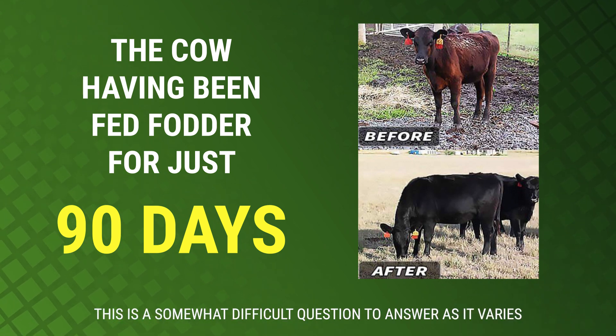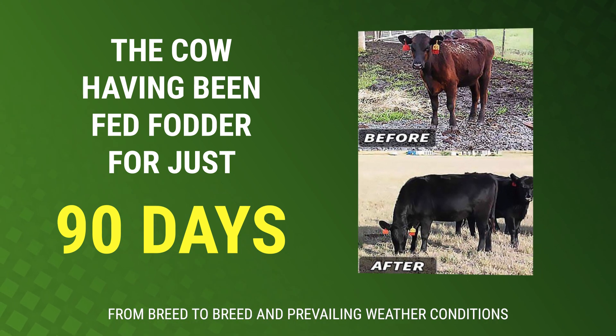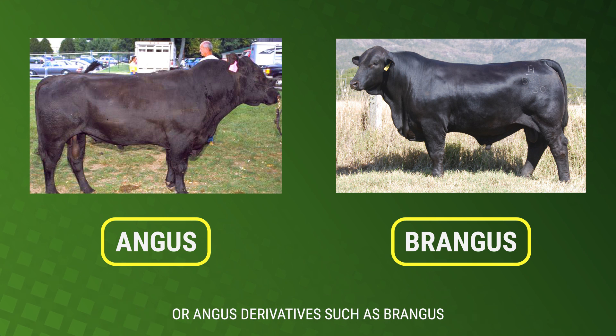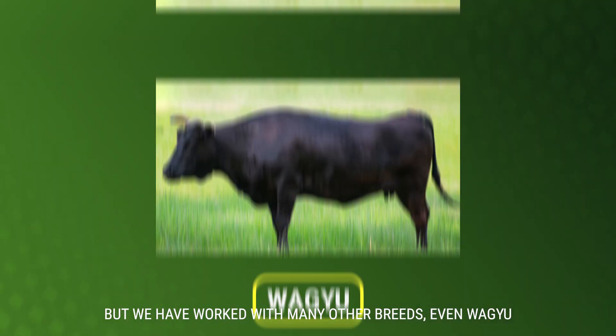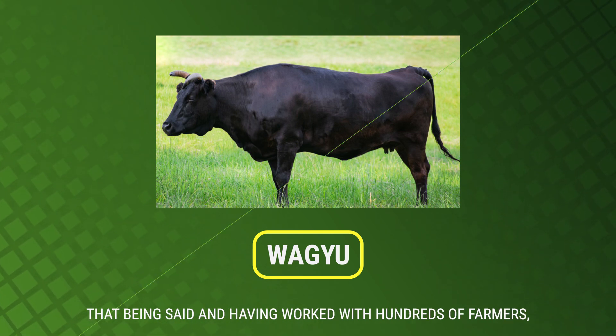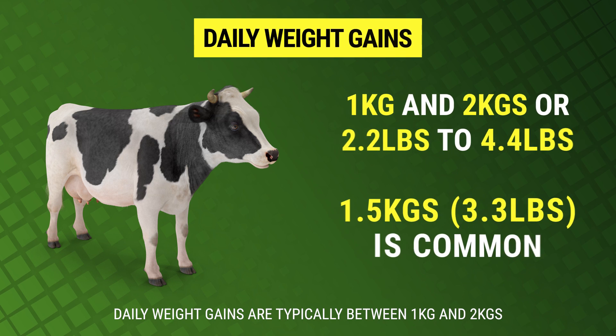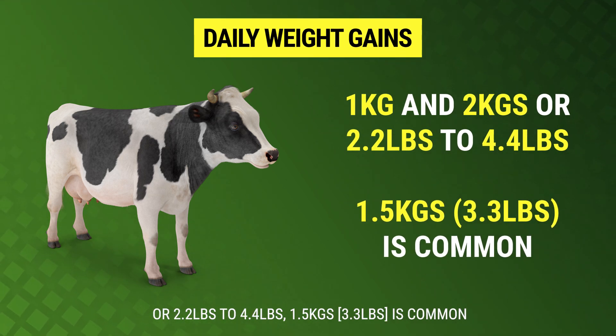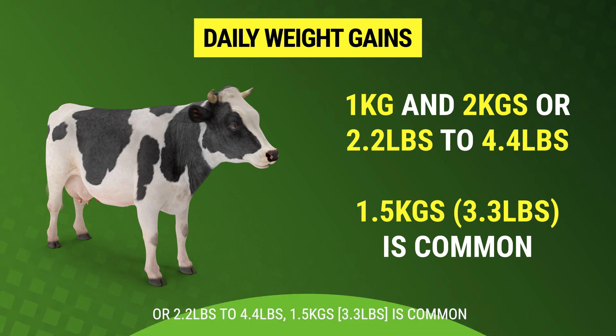This is a somewhat difficult question to answer as it varies from breed to breed and prevailing weather conditions. The majority of our experience is with Angus cattle or Angus derivatives such as Brangus, but we have worked with many other breeds, even Wagyu. That being said, and having worked with hundreds of farmers, daily weight gains are typically between 1 and 2 kilos, or 2.2 and 4.4 pounds. 1.5 kilos is common.